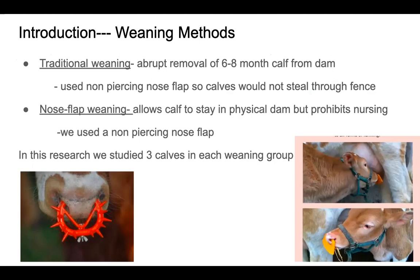The different weaning methods we used in this research were traditional weaning and nose flap weaning. Traditional weaning is an abrupt removal of a six to eight month calf from the dam and mother. We did use a nose flap for this group as well — you'll see it down at the right hand corner — so these calves cannot steal milk from other mothers through the fence line. It was a non-piercing nose flap.